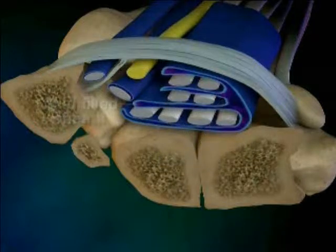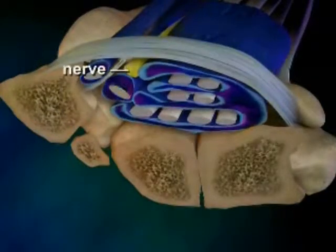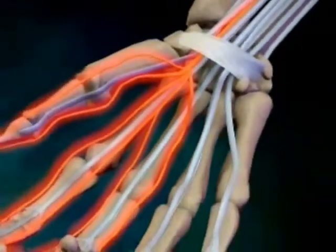The body reacts to the adhesions by producing inflammation and swelling of the sheath. As the sheath swells, it pushes against the median nerve and compresses it. And that nerve compression is what causes all of the symptoms of Carpal Tunnel Syndrome.